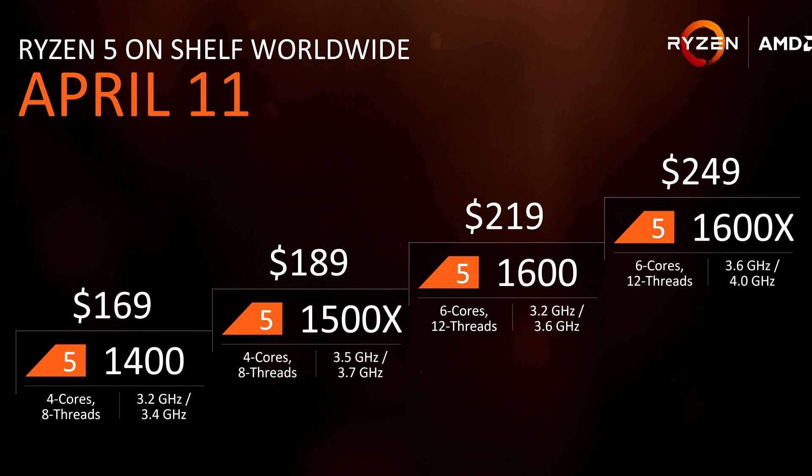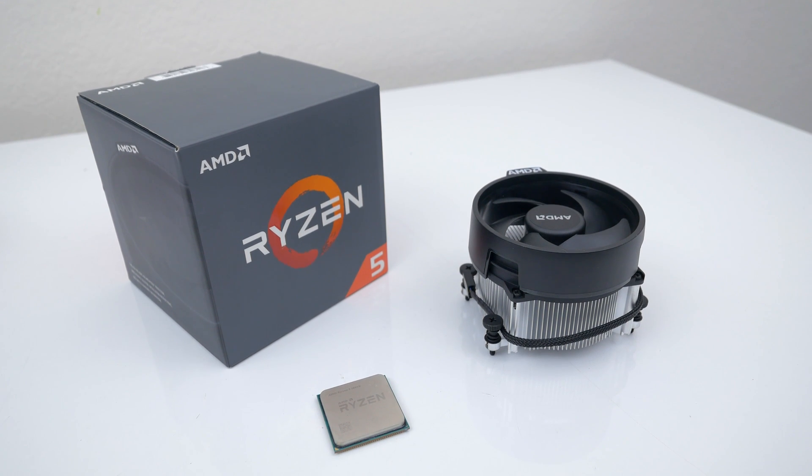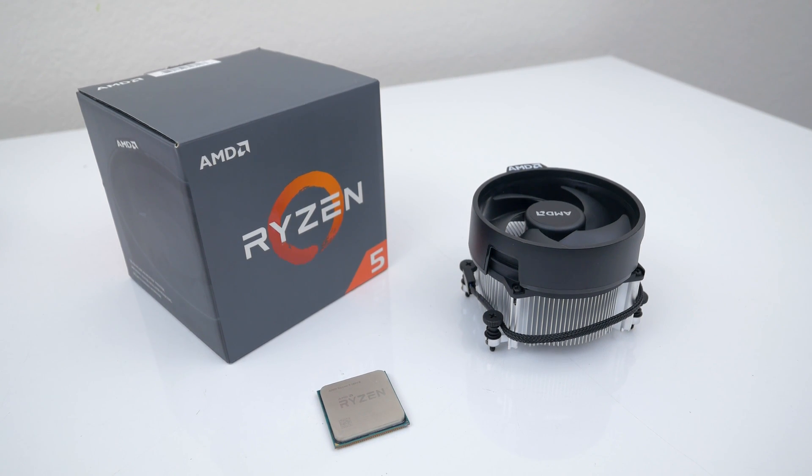The 1500X is a quad-core CPU with a 3.5GHz base clock, and it will cost you $189, while the 1600X is a 6-core processor with a 3.6GHz base clock. The 1500X does come with a Wraith Spire RGB cooler, while the 1600X does not.